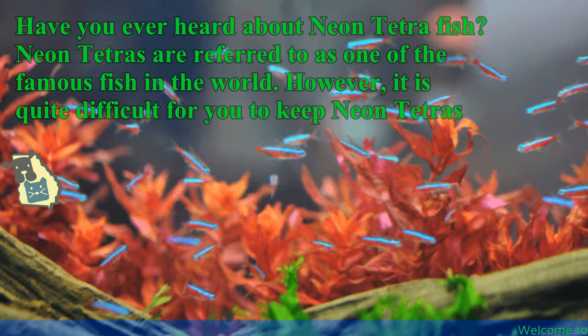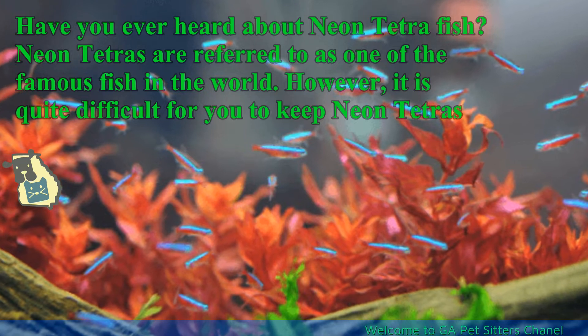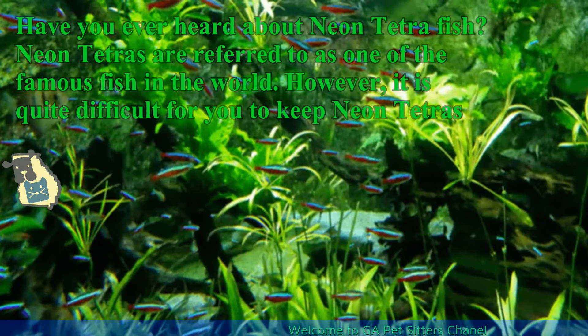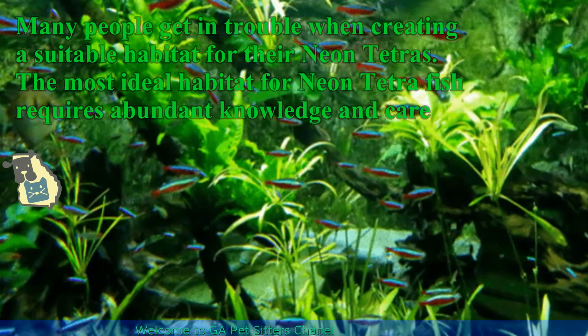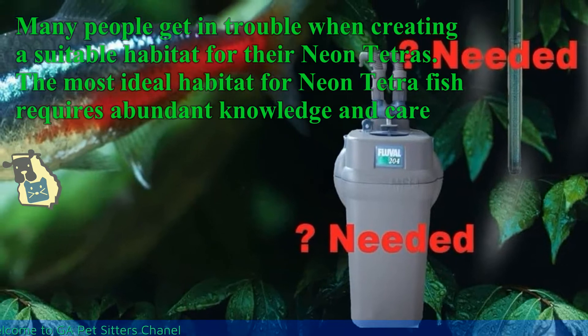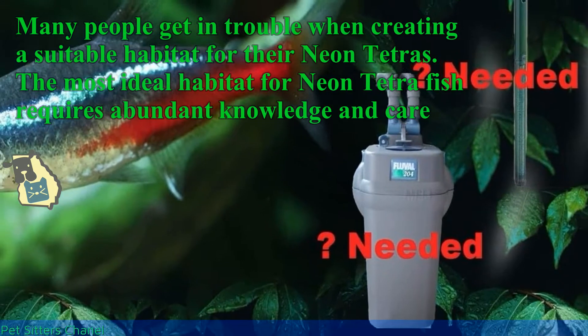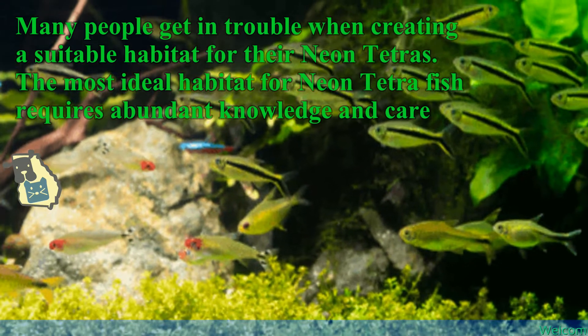Have you ever heard about neon tetra fish? Neon tetras are referred to as one of the most famous fish in the world. However, it is quite difficult to keep neon tetras. Many people get in trouble when creating a suitable habitat for their neon tetras. The most ideal habitat for neon tetra fish requires abundant knowledge and care.